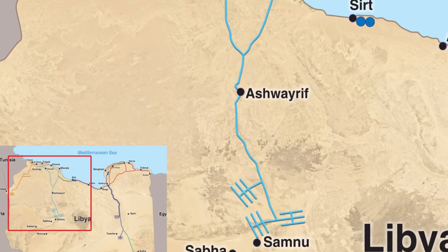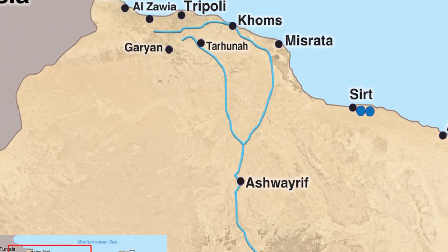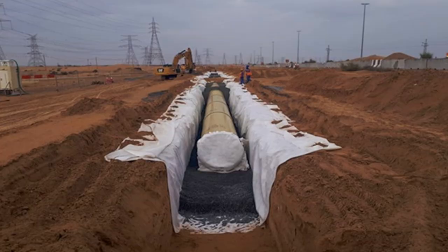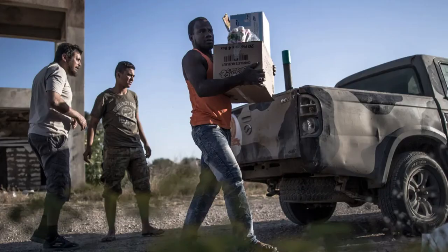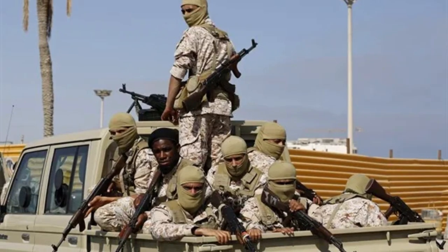There are two main reasons why the Great Man-Made River project has been unable to prevent or reduce the recent floods. Firstly, the country has been experiencing civil war and conflicts since 2011, which have disrupted the construction, maintenance, and operation of the project. Secondly, there is a lack of technical service stations to keep the infrastructure working effectively. The ongoing conflicts and lack of resources have also resulted in neglecting the maintenance of the project, causing damage and deterioration of its components. Moreover, the infrastructure has been subjected to armed attacks and deliberate damage during the civil war, further compromising its ability to prevent floods and manage water resources.